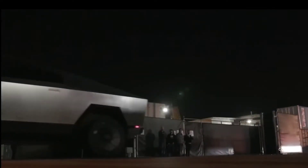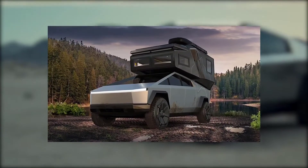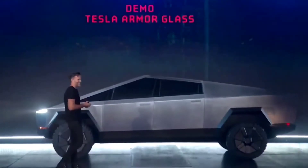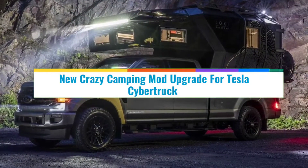The Tesla Cybertruck has attracted yet another insane third-party modification, this time from Space Campers, which created a wedge-style camper ideal for the great outdoors. Welcome to Tech Heaven, and in this video we're taking a look at everything you need to know about the new crazy camping mod upgrade for Tesla's Cybertruck.